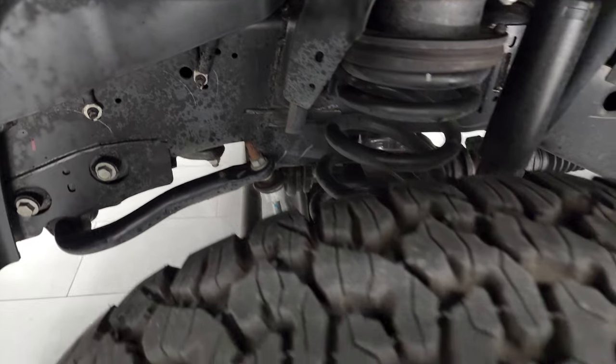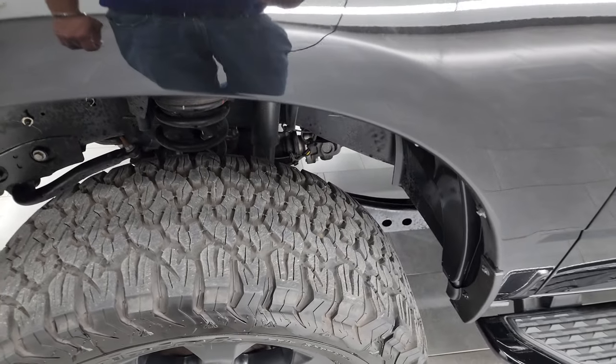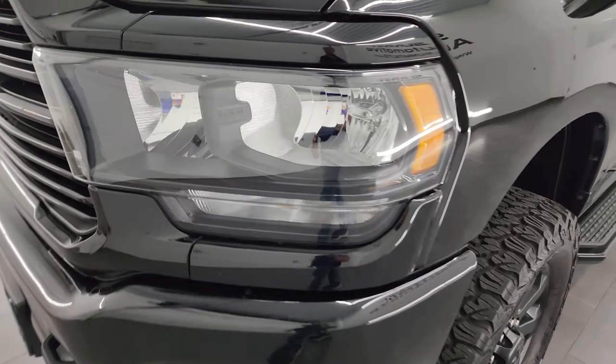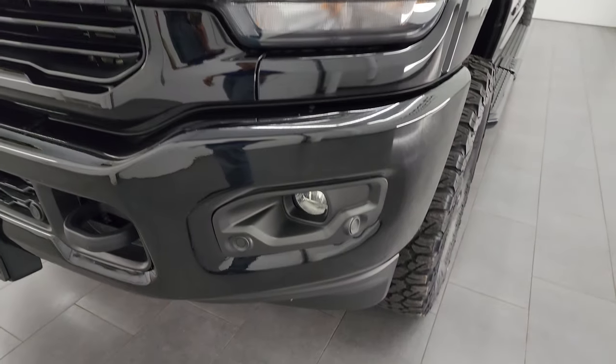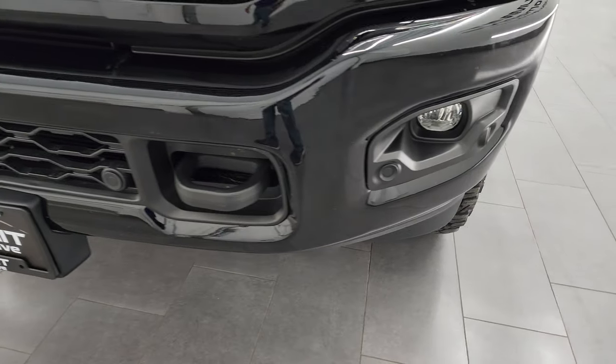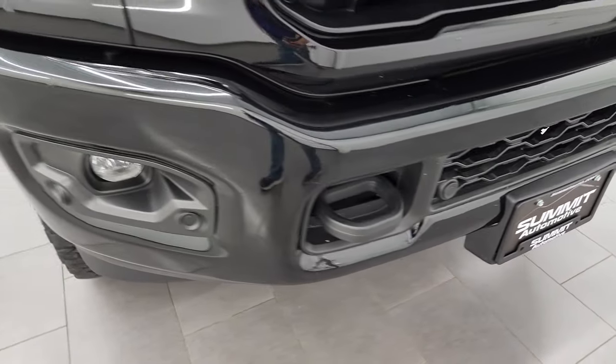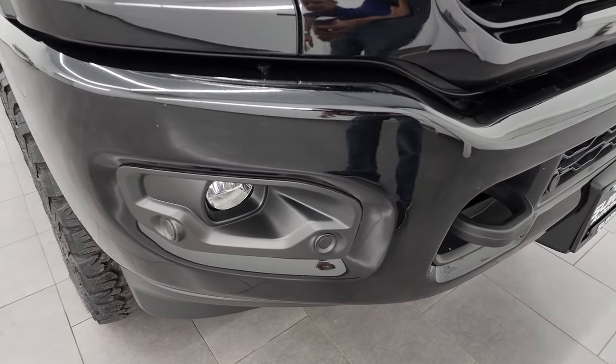This is a one-owner, clean title history, clean Carfax, out of Oregon. The front fender is in excellent condition. You get the blacked-out headlight bezels with that Night Edition. You also get the painted front and rear bumpers. The front bumper is in excellent shape — I didn't see any major dents, dings, or imperfections on there. Looks really good.